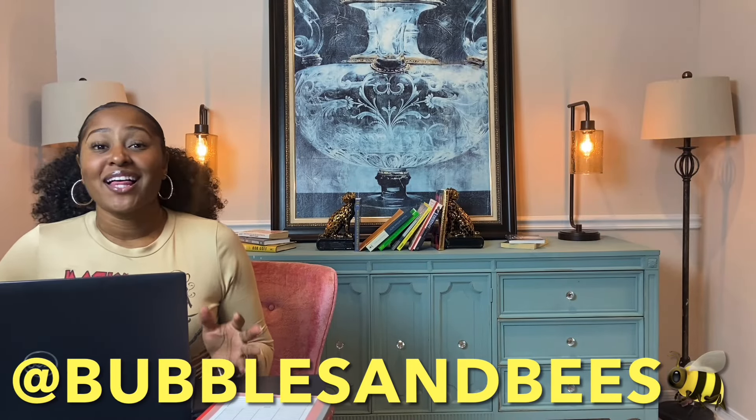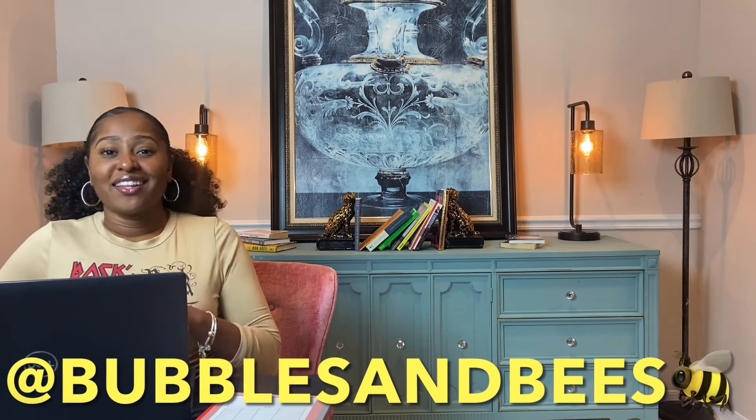Welcome back to another Bubbles and Beats Poshmark video. This one, we're going to cover the second half of the list that Poshmark offers for those three tags you can use to basically highlight or describe your items. The first video is already up — that covers letters A through K — and this one is going to cover L through Y, with an honorable mention right at the top of the list. Let's jump straight into it.